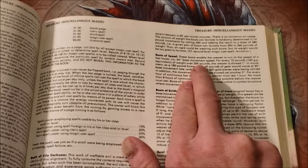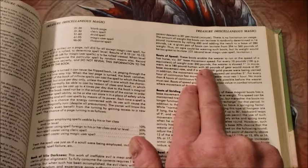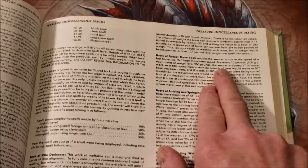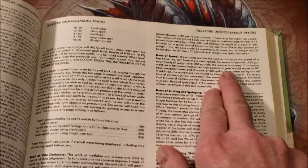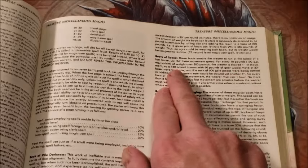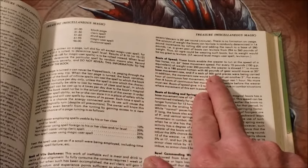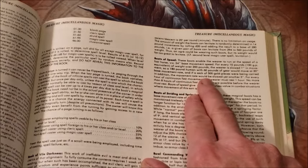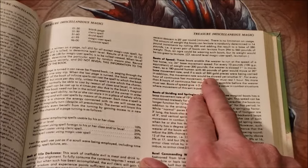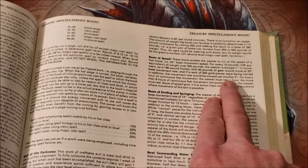These boots enable the wearer to run at the speed of a fast horse — 24 inch base movement rate. For every 10 pounds or 100 gold pieces equivalent of weight over 200 pounds, the wearer is slowed one inch of movement. So a 180 pound human with 60 pounds of gear would move at 20 inches base movement.